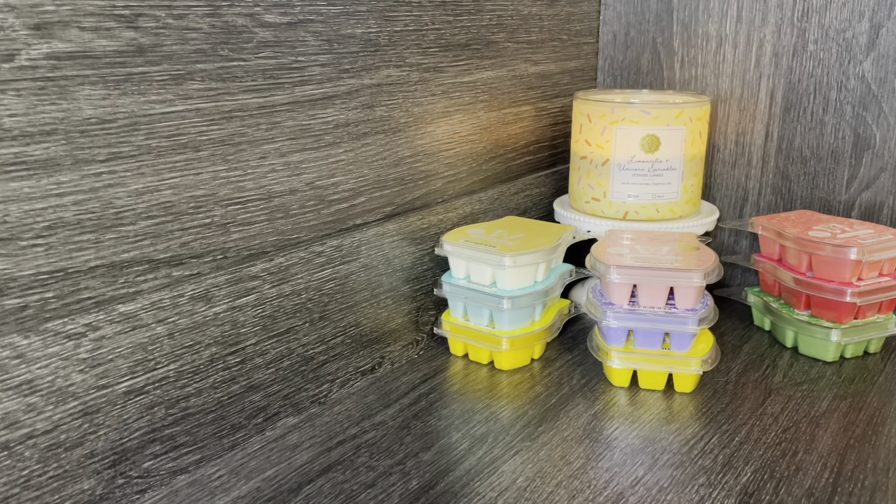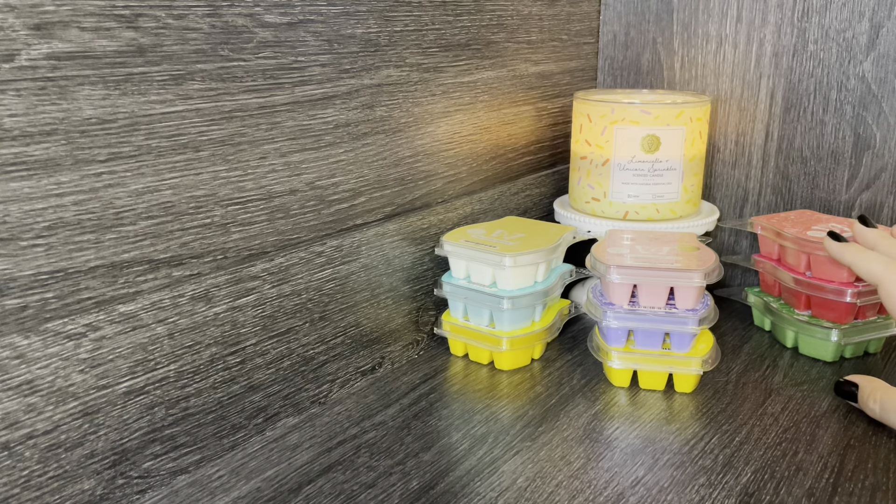Scentsy always has limited time offers — wax bar collections that come out limited time only — and I feel like because they're limited time, I'm always sucked in wanting to order them because they won't be around long. But sometimes that steers me away from the main catalog itself. There are scents in this spring/summer catalog that have been around since I started ordering Scentsy in 2021, and I've just yet to try them. I feel like I've been neglecting the catalog, especially for spring and summer.